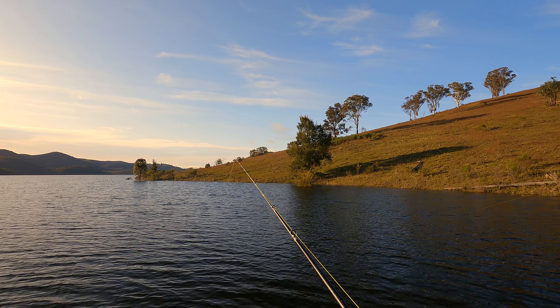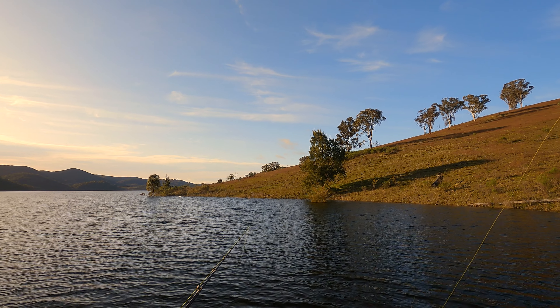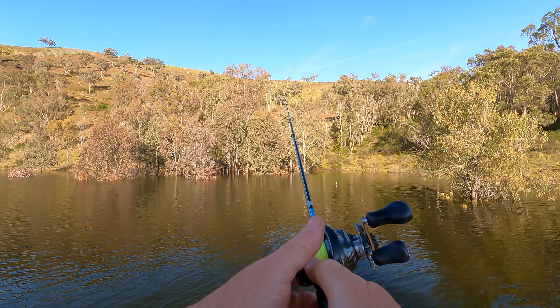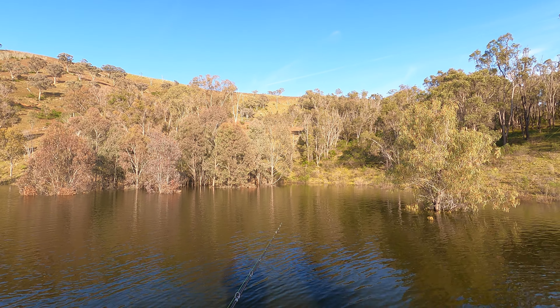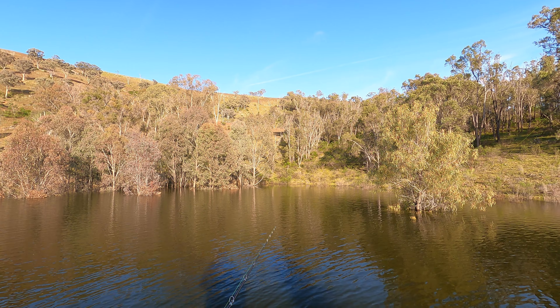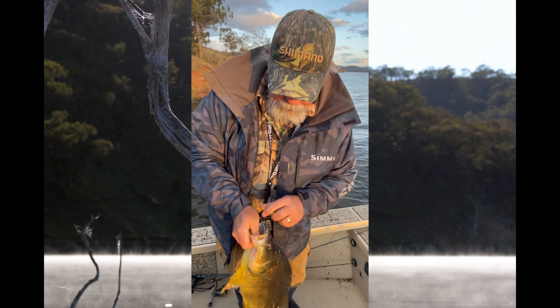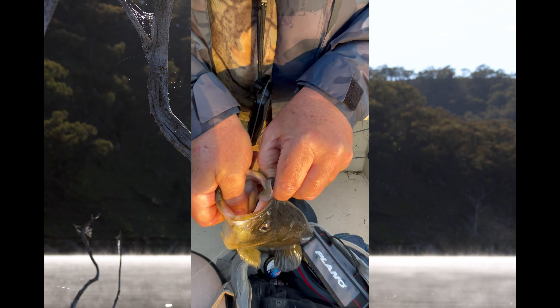As always there are a number of options for catching goldens at Windermere — from hopping and dragging vibes in slightly deeper water beyond the drowned vegetation, to grubbing the trees and shaking plastics right up shallow in the margins, not to mention throwing hard bodies. All these strategies plus others will work. We found a few fish but it was pretty tough going. I reckon things will improve dramatically as the water warms.